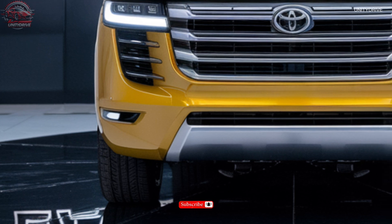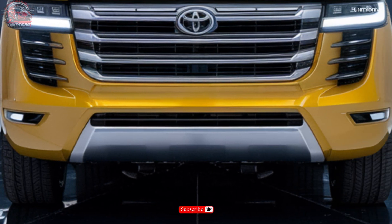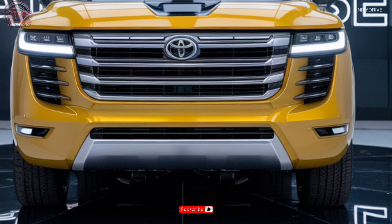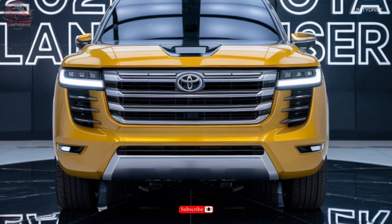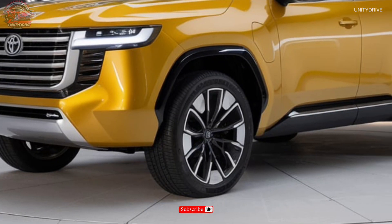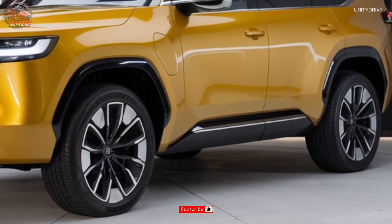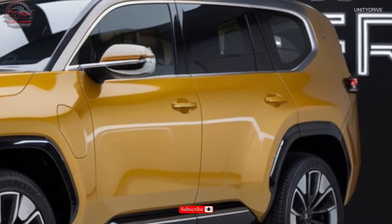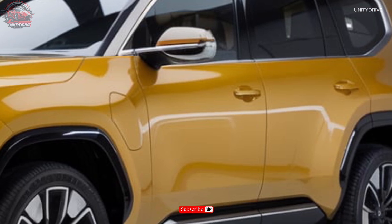Welcome to the 2025 Toyota Land Cruiser Review. We're excited to introduce you to the ultimate blend of ruggedness, luxury, and capability. The 2025 Toyota Land Cruiser is redefining the full-size SUV experience. In this presentation, we'll take you through the Land Cruiser's bold exterior design, premium interior features, advanced safety technologies, and exceptional off-road capabilities. Get ready to experience the future of SUVs. Let's begin.